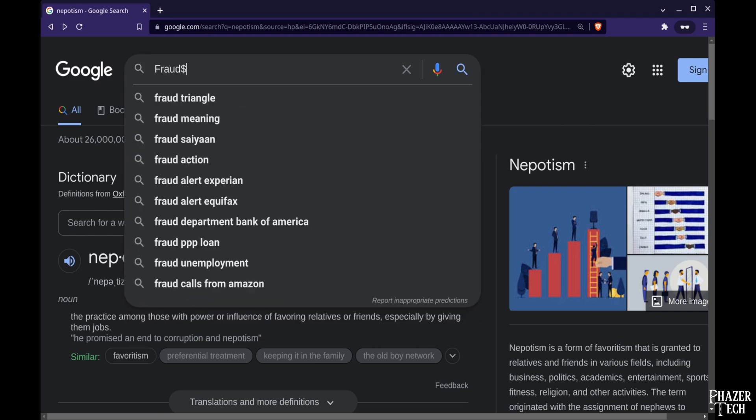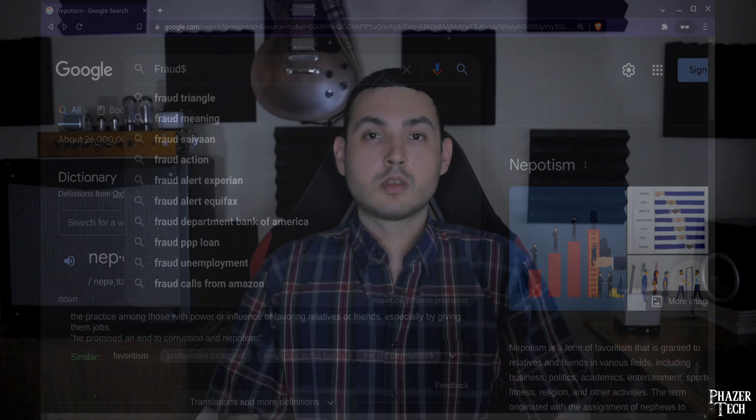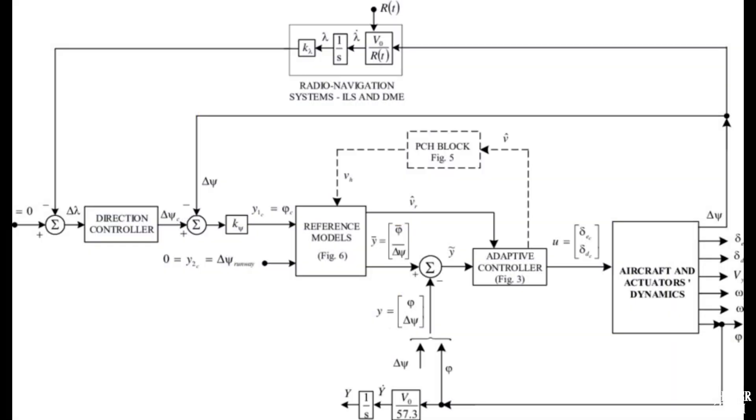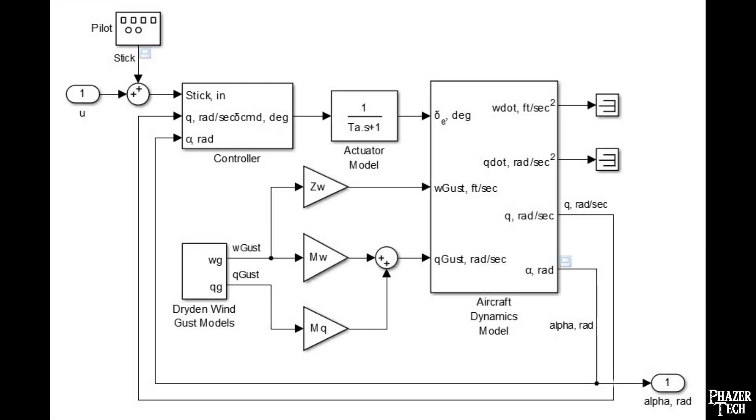I'll just leave it at that and move on. Simply put, engineering means leveraging physics and mathematical models to design things. It involves the high-level design of a system, understanding how all its various components interact with each other, and creating a mathematical model that controls these components based on some inputs.